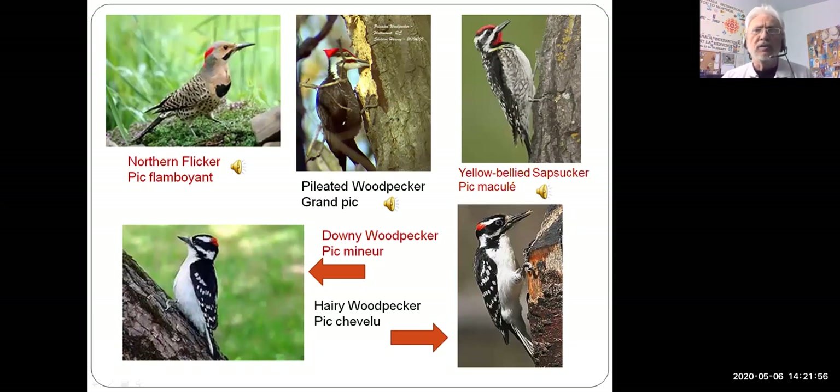The northern flicker — we've just seen them back in the last couple of weeks. We have a pair flying around our yard quite regularly now. It's the second-largest woodpecker we have, with a very interesting sound. [Northern flicker call plays.] Very loud, and very colorful as well — that black crest on his chest, red on the head, a very big bird.